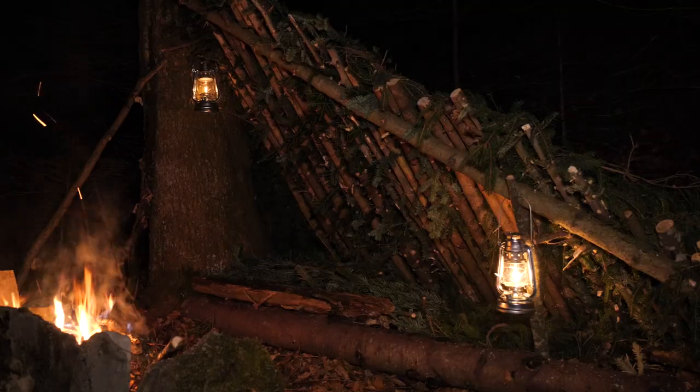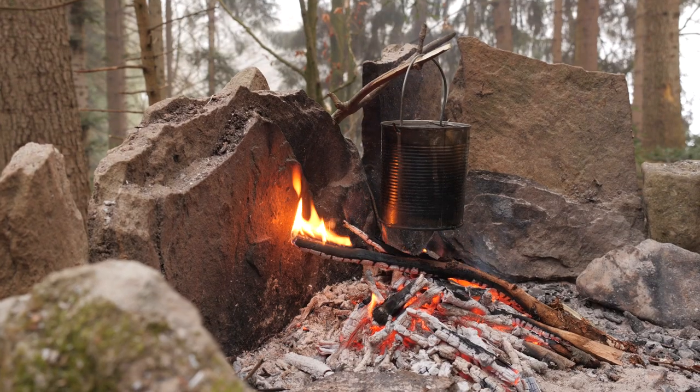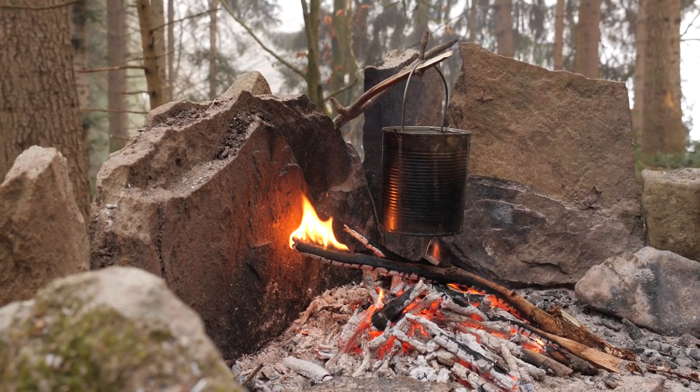Last week I made a new shelter with the fireplace and I want to use this opportunity to answer a question that has followed me for a long time: is it true that the wall of my shelter or the stone wall of my fire pit doesn't really work as a fire reflector?